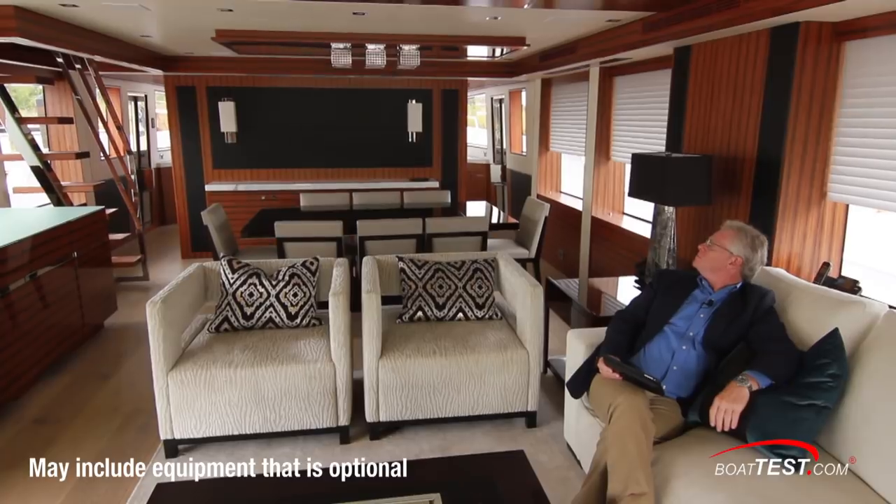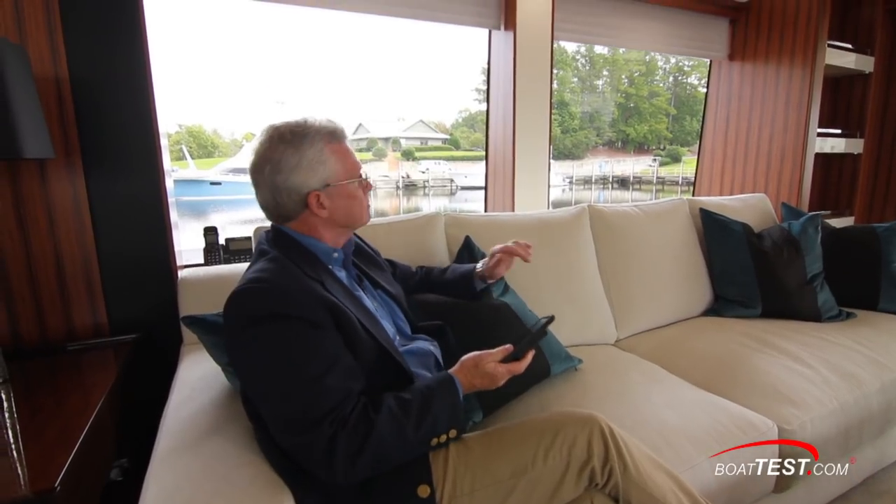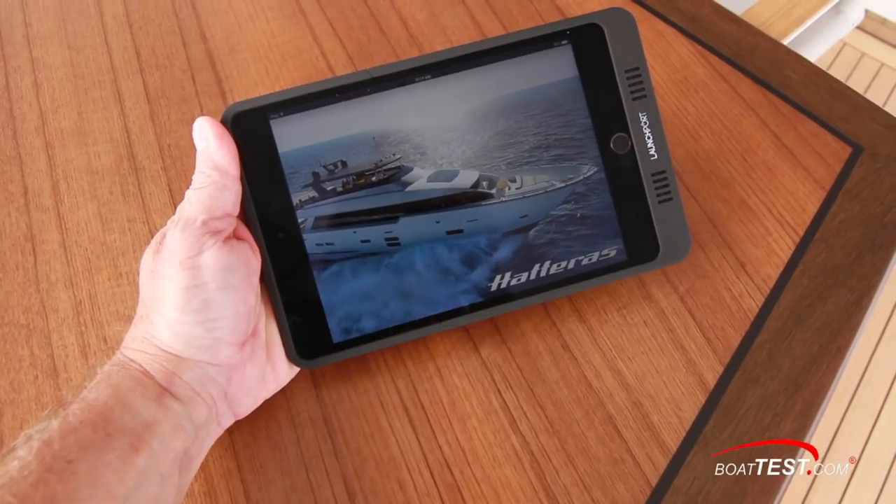Throughout this video you're going to hear me referencing the Hatcon system. This is a system developed by Hatteras so that everything on the boat can be controlled through either an iPad mini or your smartphone. And when I say everything, I mean everything — from an entertainment aspect: the air conditioning, the lights, the TVs; from an operational aspect: the AC systems, the DC systems, the tank monitoring, the fuel transfer, navigation. Because everything is so controllable through the system, there are two different profiles, one for the guests and one for the captain.